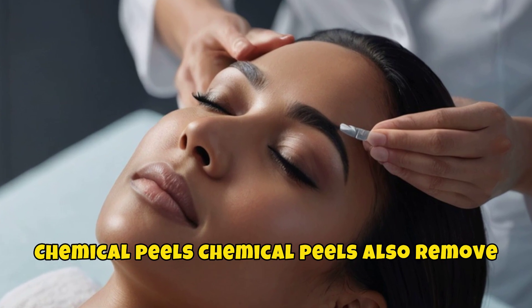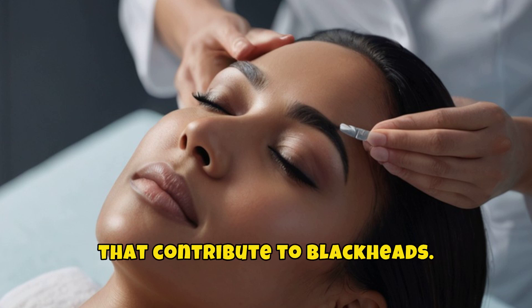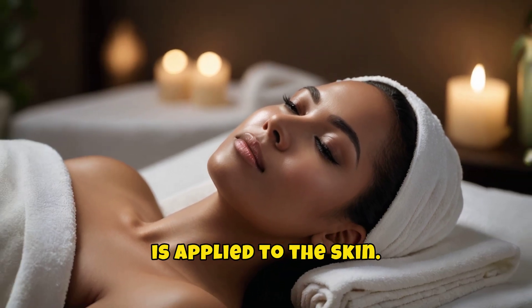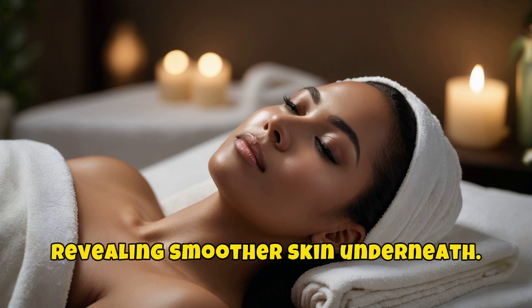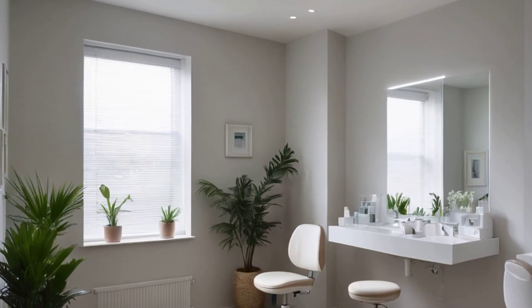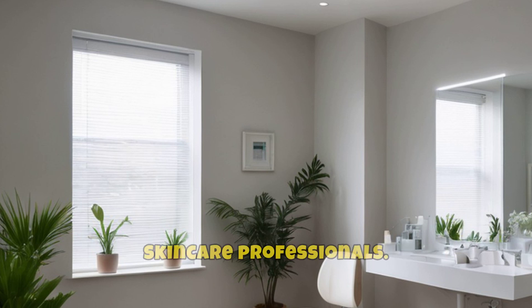Chemical peels also remove clogs and get rid of the dead skin cells that contribute to blackheads. During a peel, a strong chemical solution is applied to the skin. Over time, the top layers of the skin peel off, revealing smoother skin underneath. Mild peels are available over-the-counter, while stronger peels are performed by dermatologists or other skin care professionals.